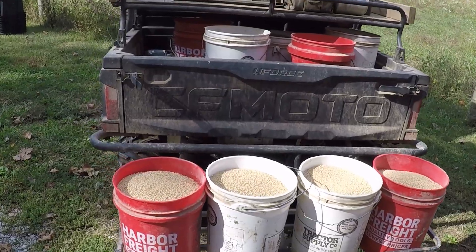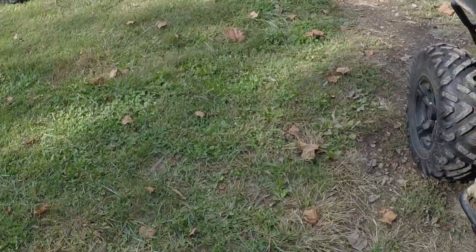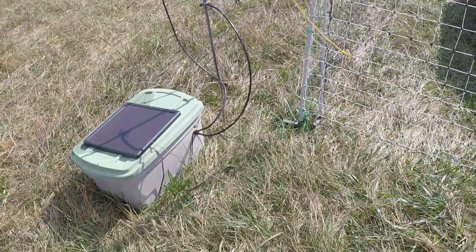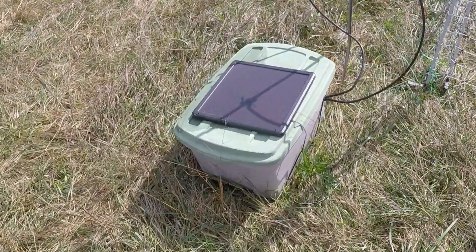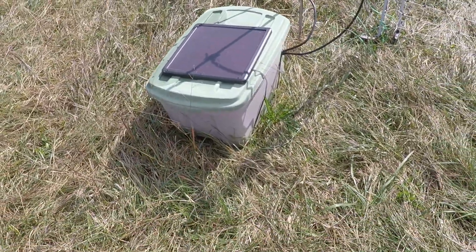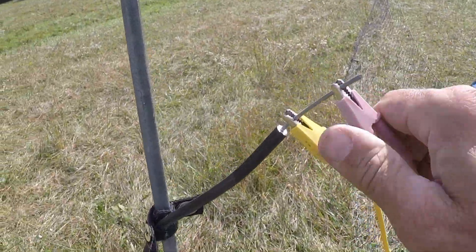Just over 200 pounds of feed, ready to head out to the feeders. My poultry netting is energized and electric — it's a 12-volt system with a solar charger to keep it charged. I normally drive the feed into the paddock to save time trying to carry it, so I'll take the fence down right here and drive the side-by-side right up through to the feeders.